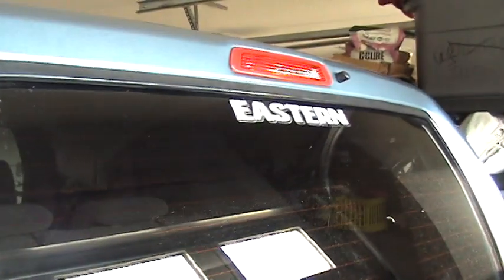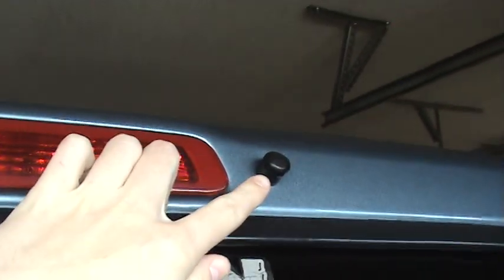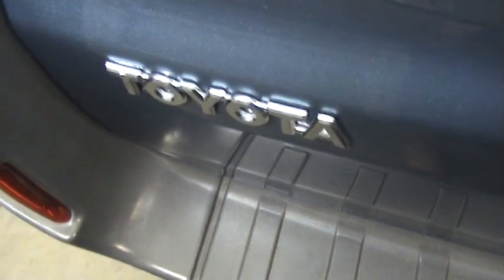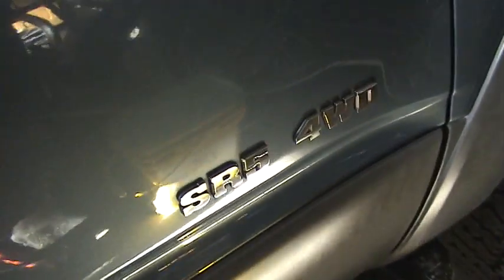Coming around here, you got your third brake light, your washer head for your rear window, and your rear windshield wiper here, and of course your Toyota logo. It says Toyota and over here it says 4Runner. More of the same on this side — you got your roof rack here, more windows, and it says SR5 4WD right here.